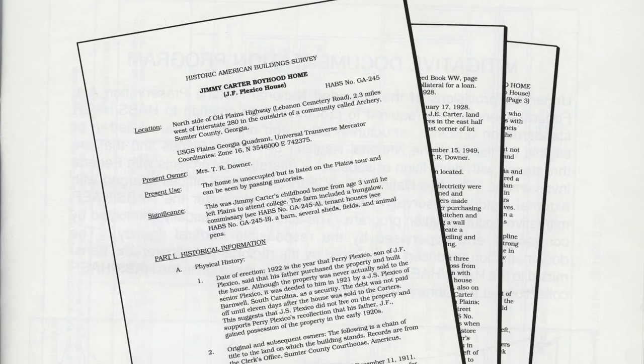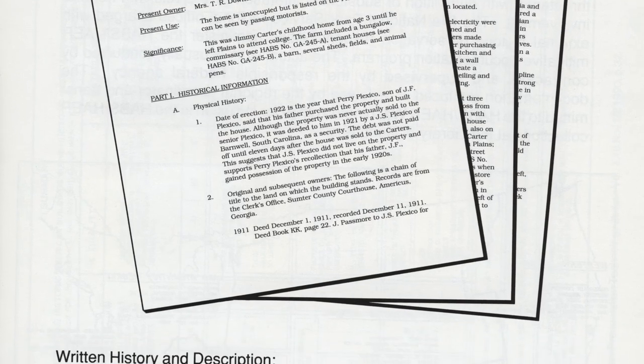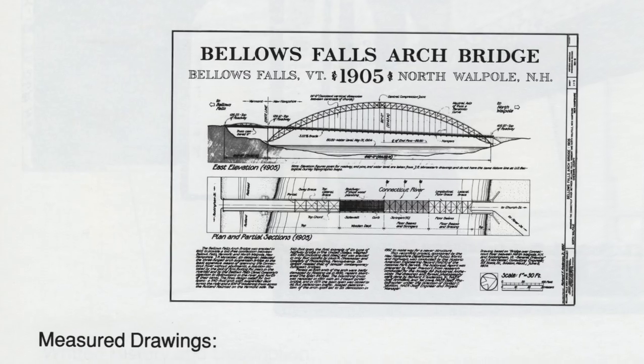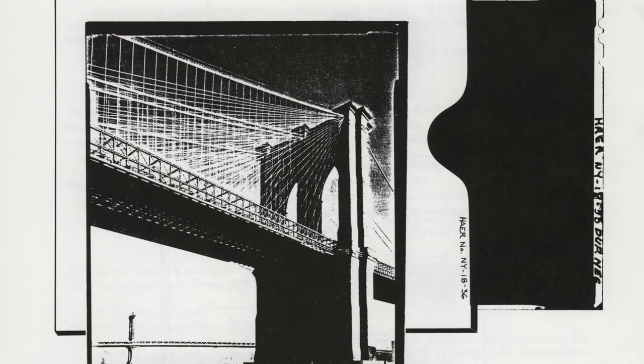Coming into this project, I knew a little bit about HABS documentation, and particularly about historical context. One of the things we learned in graduate school was how to research a building fully — not just the building itself, but what happened in it and around it that gave it its historic significance. So that aspect of the project was sort of my piece of it, and I was pretty comfortable with it. What I hadn't observed firsthand was the actual process of collecting the HABS documentation — the measured drawings, the photographs, all that goes into doing a really good set of documents.